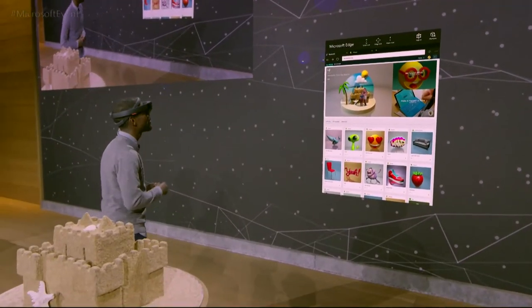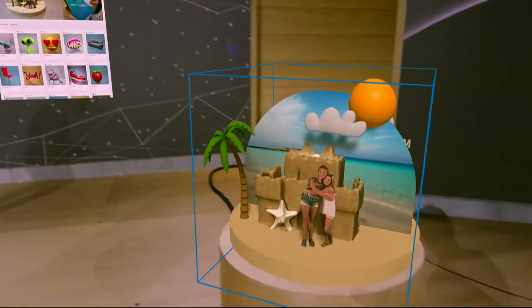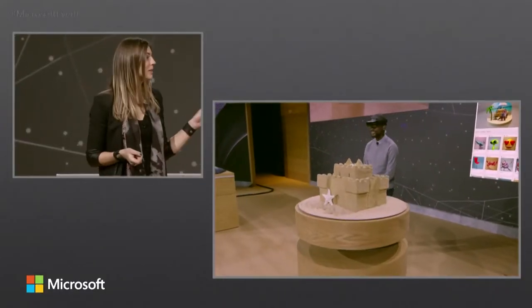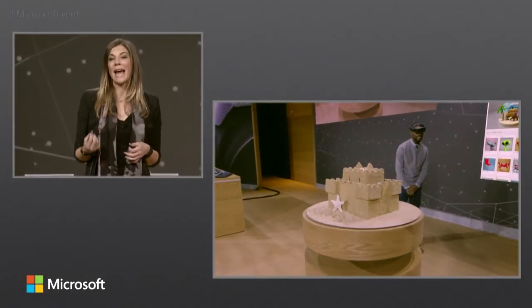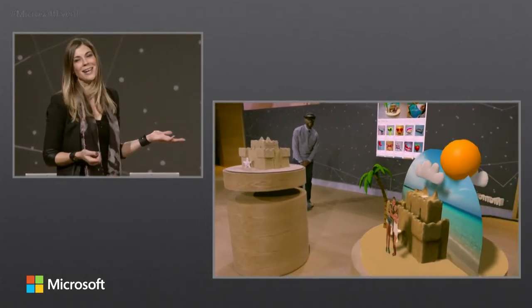So I'm going to go ahead and select it, and I'm going to place it right about here. This creation started as a real sandcastle that we captured, edited, and enhanced, and now it's back here on stage as a hologram.